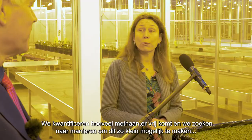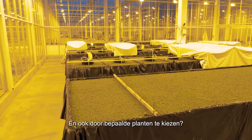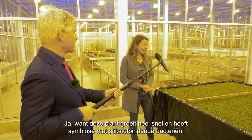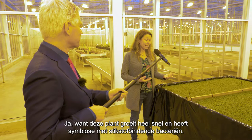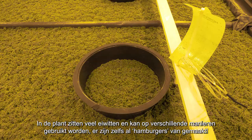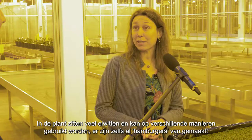We're looking into ways of minimizing this, for instance by repeated harvesting, and also by choice of the specific plant. This plant grows very fast and as it has a symbiosis with a nitrogen fixer, it's not depending on a lot of extra nitrogen. It has a lot of proteins, so it has a lot of utilization potential — people have even made hamburgers, human food, out of it.